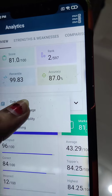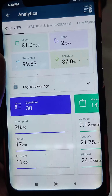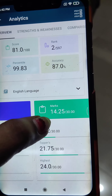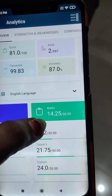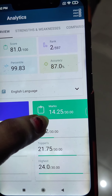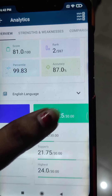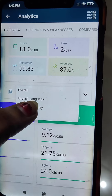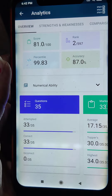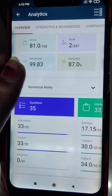Let's see the section-wise scores. In English language overall, I attempted 28 questions — 17 are correct and 11 are incorrect, so my score is very low. This is my lowest score in all my recent mock tests this year. I did mistakes in the para jumble sequence, that's why 11 mistakes in English. In Numerical Ability, I attempted 33 questions and all are correct.